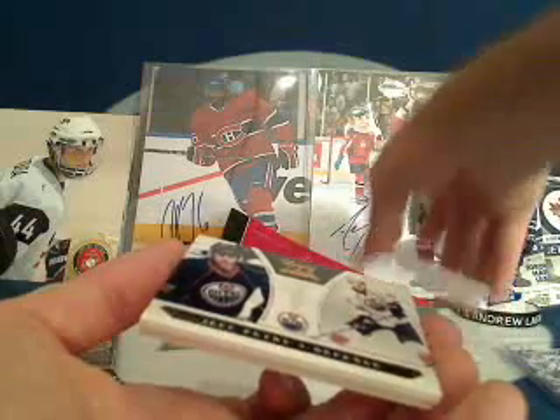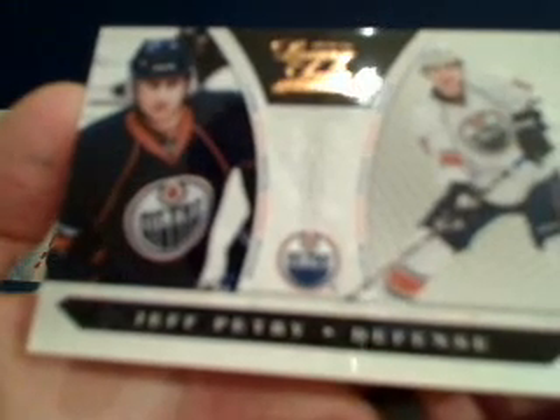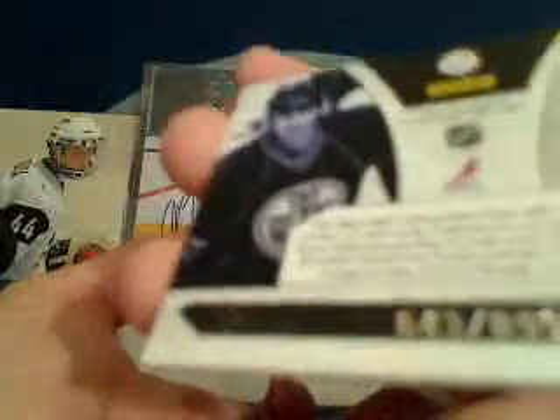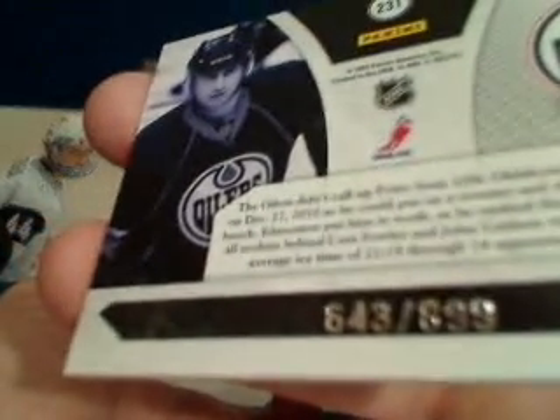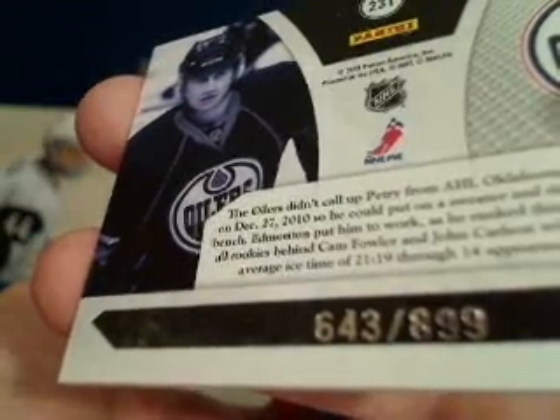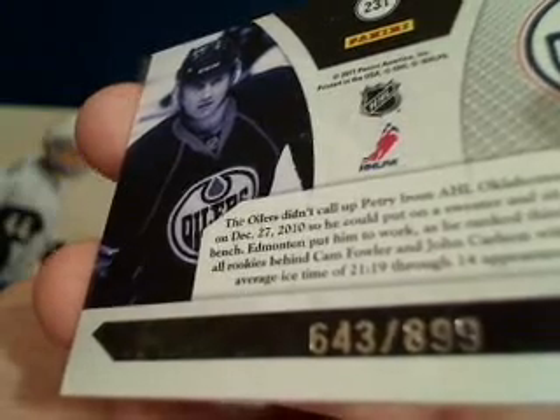Just making sure I'm caught up with my marking. Next up for the Edmonton Oilers we've got a Jeff Petrie rookie card — and look at that, numbered 643 out of 899! Very cool — 643 out of 899. Congratulations Jack, and I will be pestering you to trade that card — 643 out of 899. I'll make a rare exception and ask for that one.